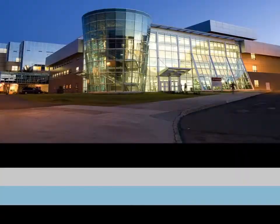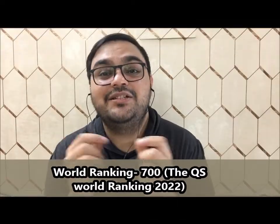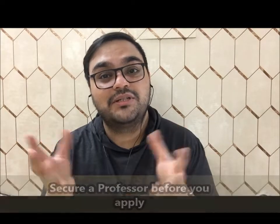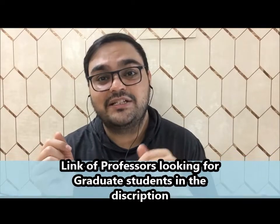University number two: Memorial University. This university is situated in St. John's, Newfoundland and Labrador. According to the 2022 QS World ranking, this university holds a world ranking of 700, meaning it is generally considered a safe school for most international pharmacy graduates. Just like school number one, you need to secure a professor before you can apply to their graduate program. Once you get admission, the scholarship will cover your living expenses as well as tuition. Links to professors who are looking for research students are in the description box.